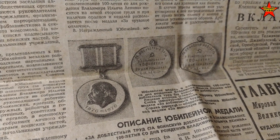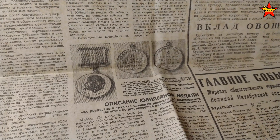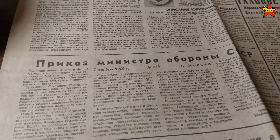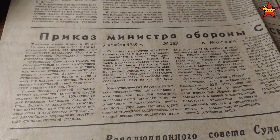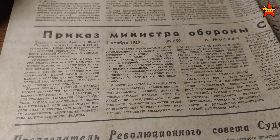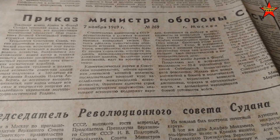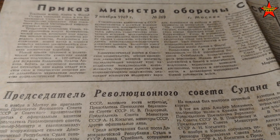This was the era when Brezhnev was in power — he loved medals, so they were introducing new medals all the time. There's an order from the Minister of Defense of the Soviet Union, once again about celebrating the October Revolution and offering congratulations.